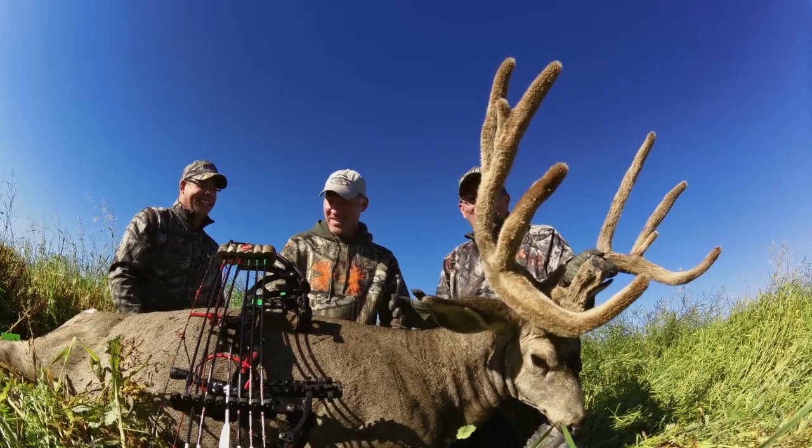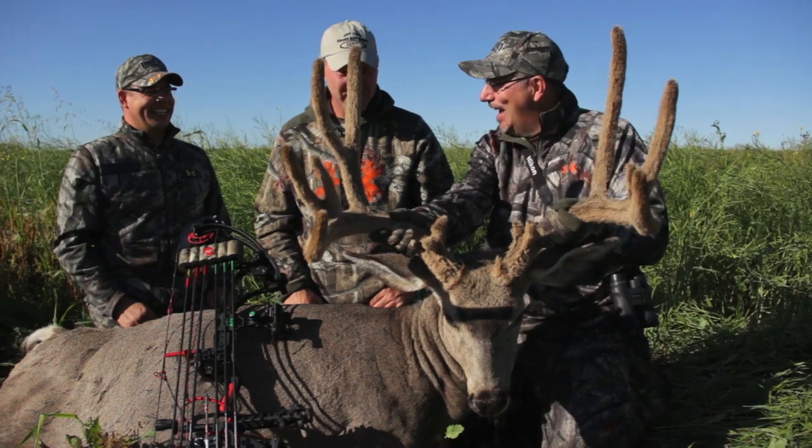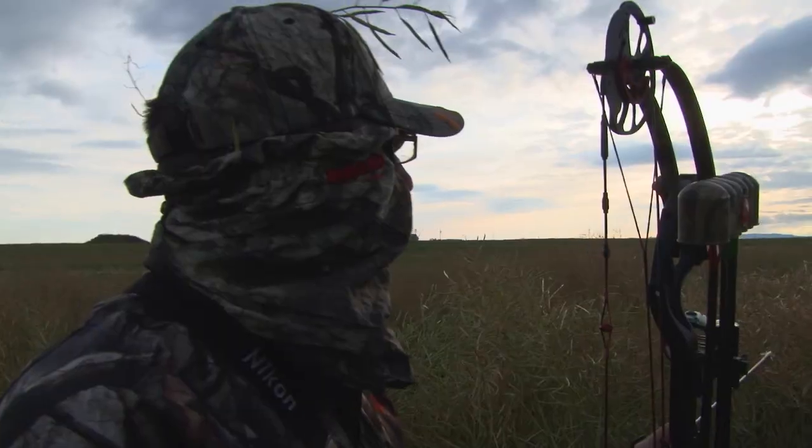Thank you, Corey. Fantastic. New dirt has been conquered. I think the best part of this hunt was Mark and Wade's camo skills in the canola. Nice work, Mark. That does it for this episode of DOD TV. We'll see you guys every Monday and Thursday.